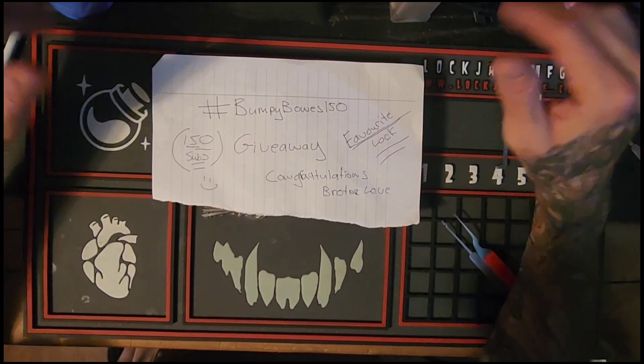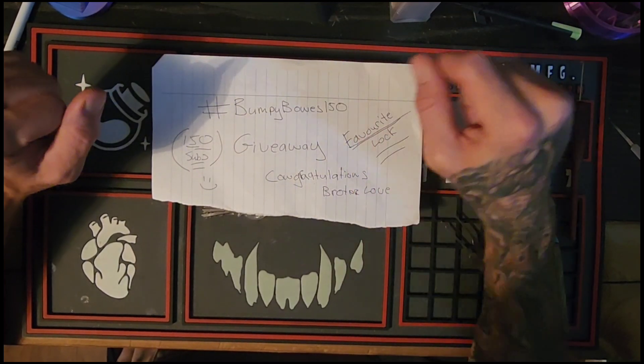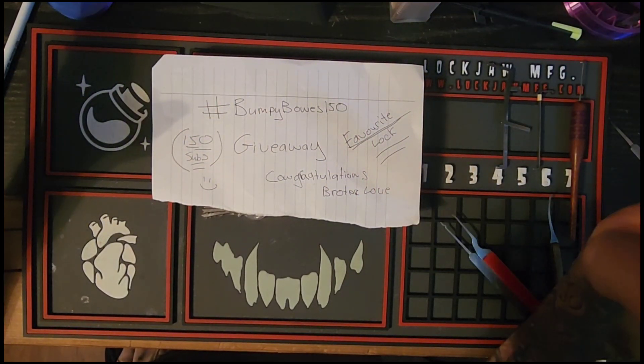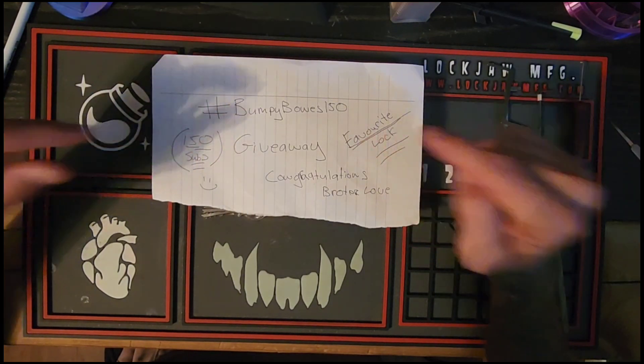Hey guys, welcome back to the channel — Lock Junkie here. Thank you so much for joining me today. I wanted to show some love, make an entry, and give a shout out to the one and only Mr. Bumpy Bones.